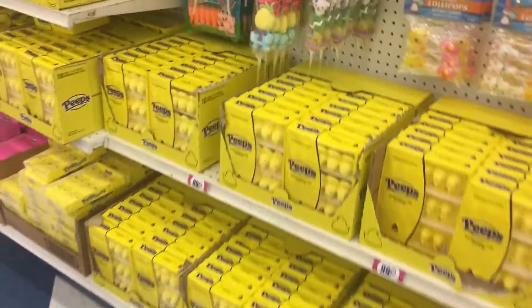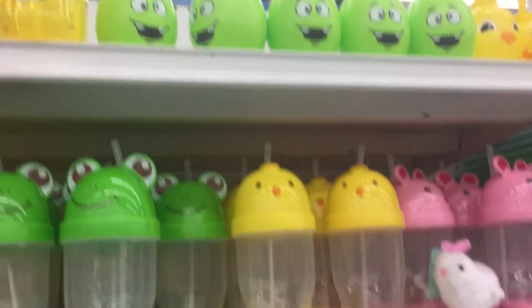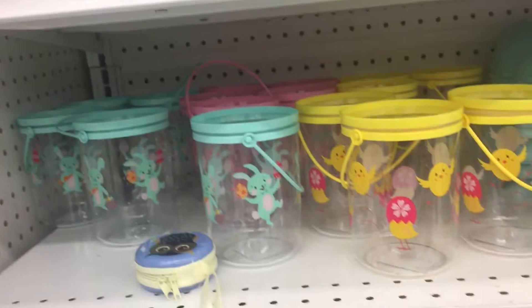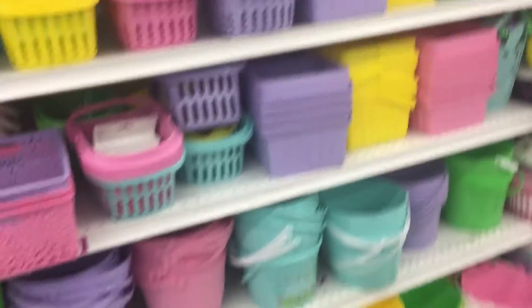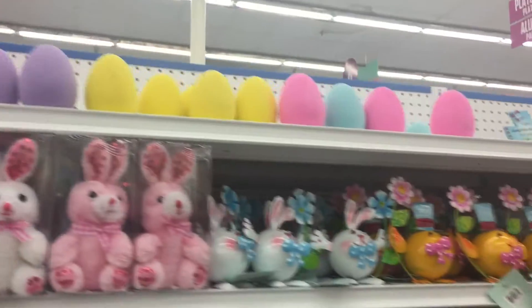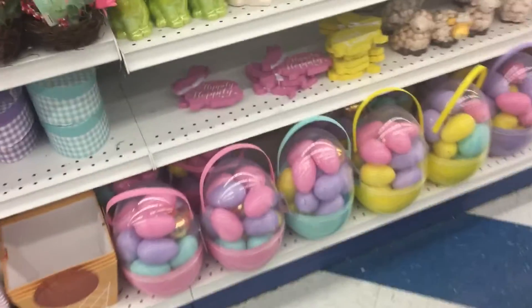Oh my gosh, $1.89! Look at those — those are so cute. And of course Easter candy. I'm gonna get a little bit, not a lot though. They have so much stuff. I'm at the 99 cent store and look at these cups — hilarious, so cute! They have a bunch of stuff. I haven't been to the 99 cent store in a long time.